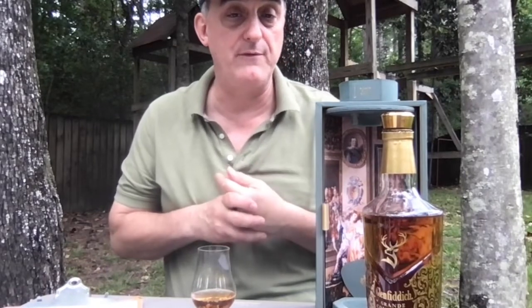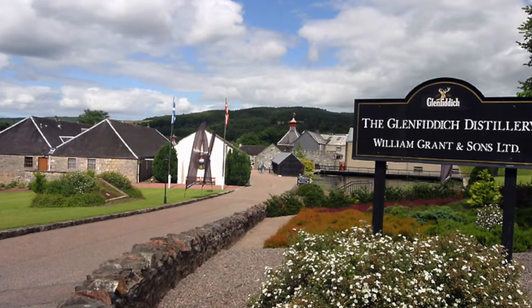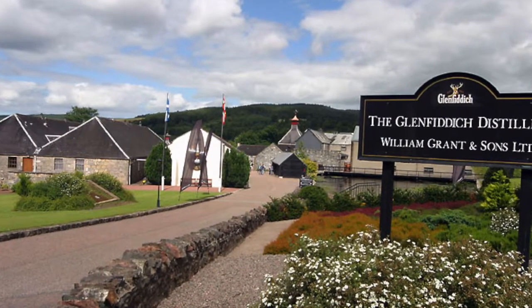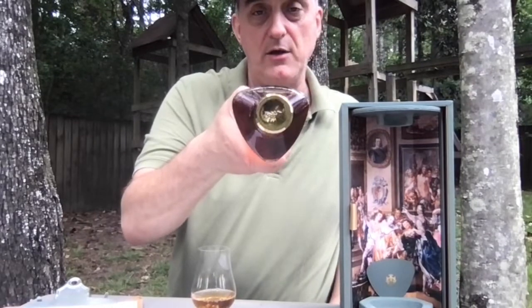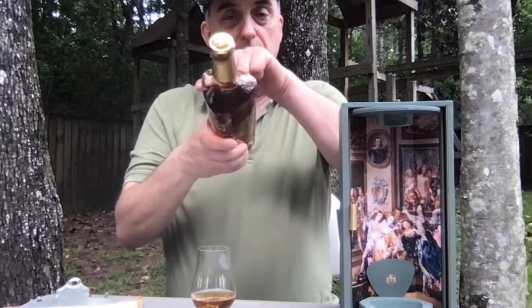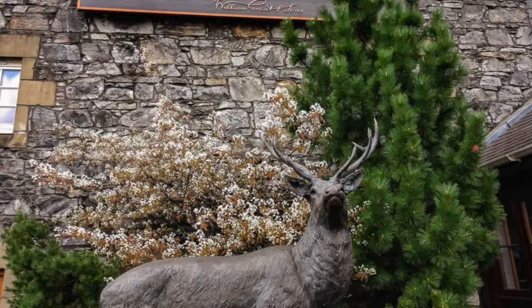Glenfiddich is a Speyside single malt Scotch produced by William Grant and Sons. They've been family owned since they began. They're located in Dufftown, Moray, Scotland. Glenfiddich means 'valley of the deer,' which is why you see their deer logo everywhere. Their bottles all have a triangular shape — the three sides representing water, yeast, and barley.